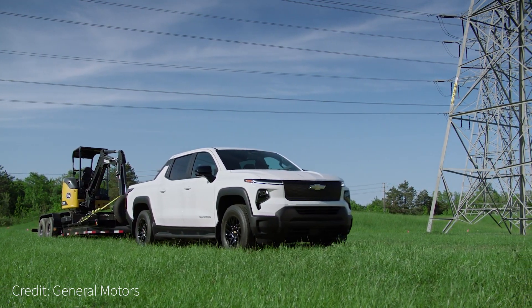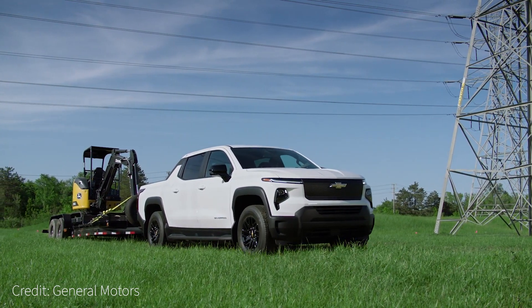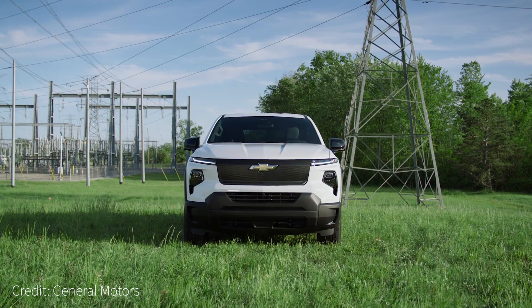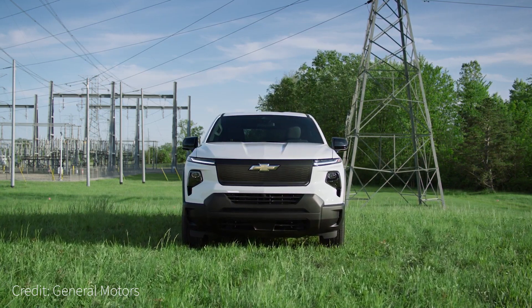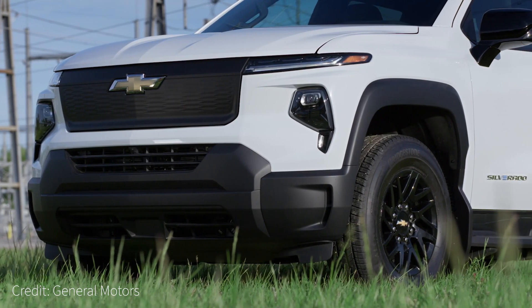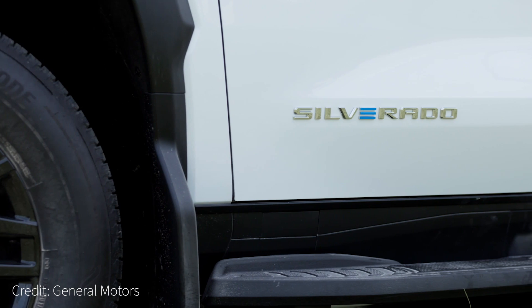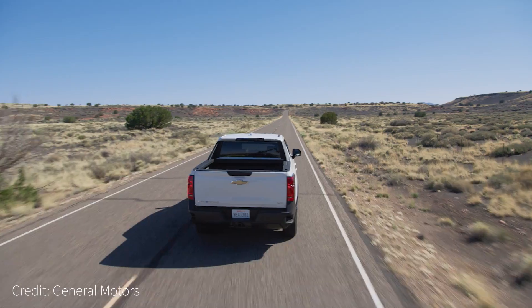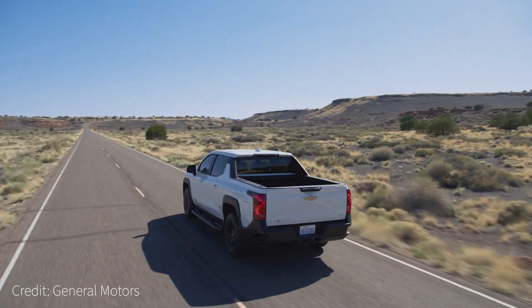General Motors expects to electrify its entire product line at some point, and on the truck side, that starts with the 2024 Chevy Silverado EV — an impressive pickup built to shatter the perception that EVs have to sacrifice power for efficiency. Along with consumer trims, fleets can also choose between two work truck models: the 3WT and 4WT.